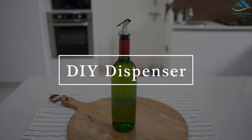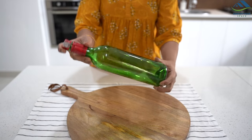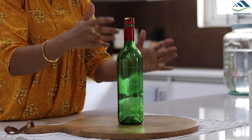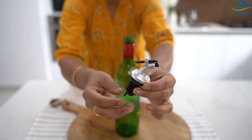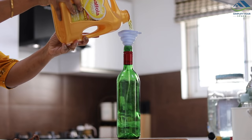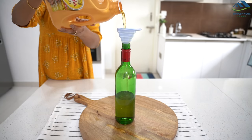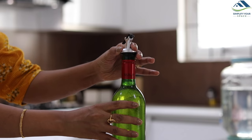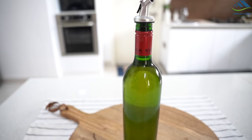You can make your own DIY dispensers from discarded wine glass bottles. All you need is a glass bottle with a narrow opening and these kinds of nozzles, which are easily available online. Remove the label from the bottle, clean it from inside, fill it up with oil, and insert the nozzle. Your beautiful oil dispenser is ready.